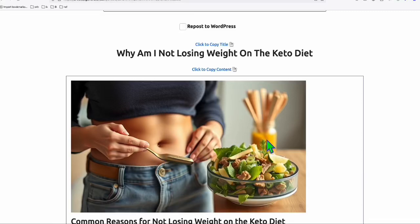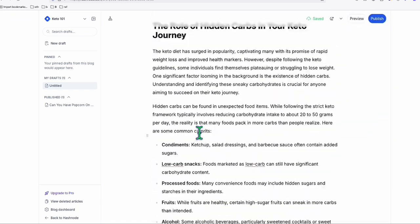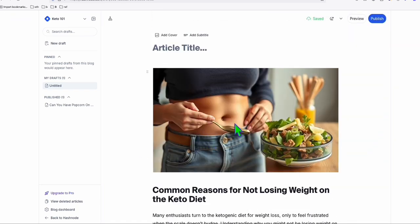So we have, again, this pretty nice image right here, which we can simply copy the content and go back here, back to the article content right there, paste the article content, simply like that. And look at that — the featured image is also copied right away.